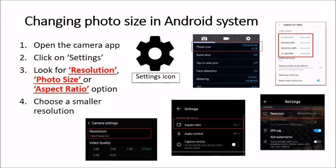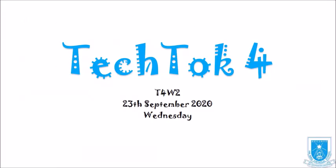Next we will talk about using external applications to reduce file size or to change format. Good morning Haisians, this is Mr. Yusof speaking. Welcome to TechTalk 4.